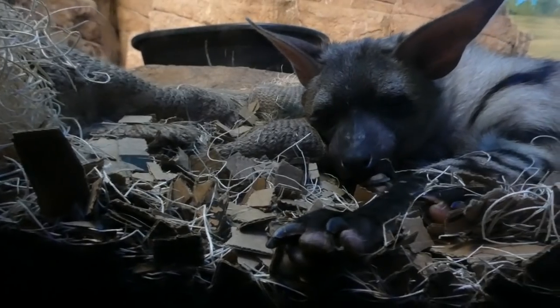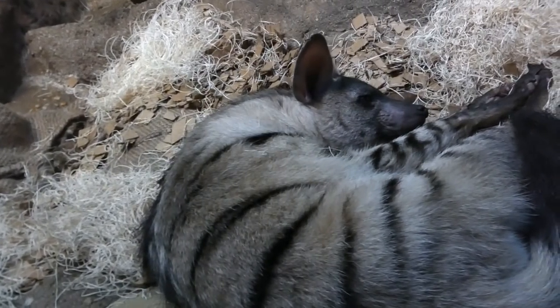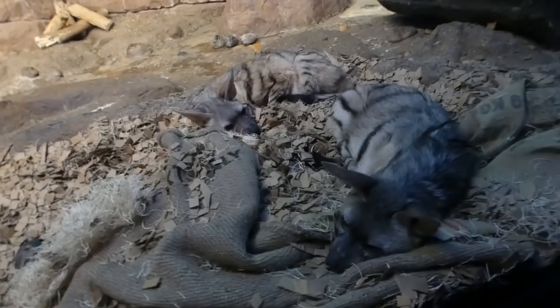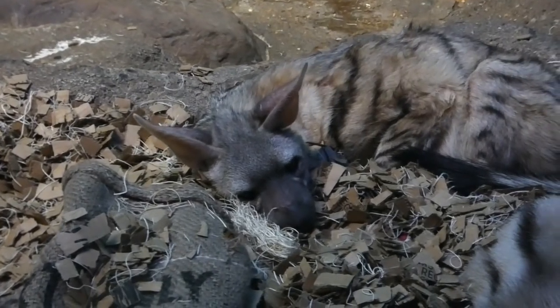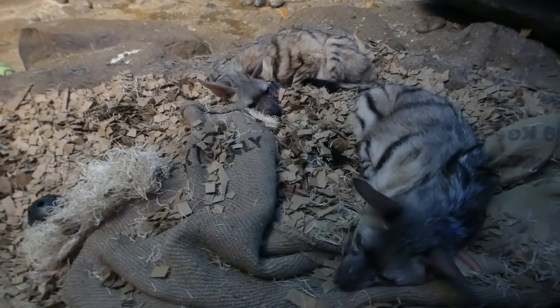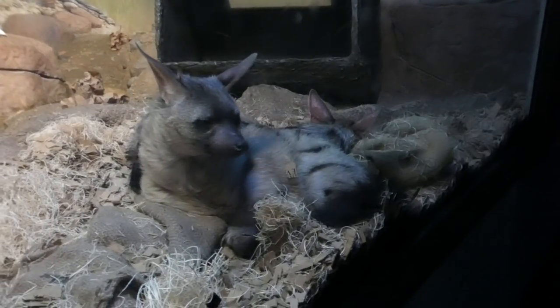They aren't wolves or even dogs at all, but they do act like aardvarks. Unlike their carnivorous cousins, they don't eat large animals. Aardwolves are insectivores — their tongue especially adapted to withstand tons of bites from invertebrates. They can eat up to 250,000 termites in just one night.